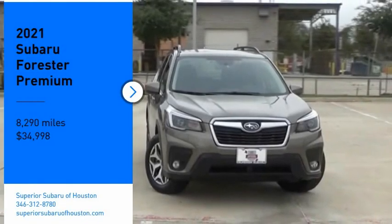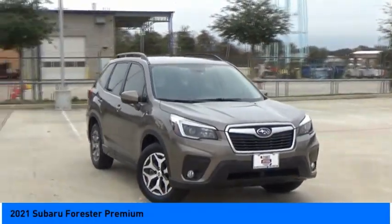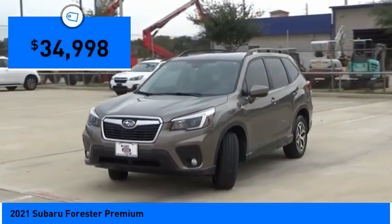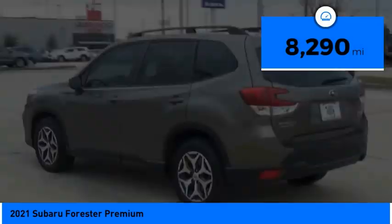Stop by and take a look at the 2021 Subaru Forester. The Subaru Forester is a sensible, practical, and affordable vehicle. It has an impressive comfortable ride, handles well, and is priced below $35,000. This vehicle has less than 9,000 miles.